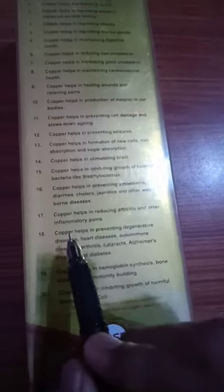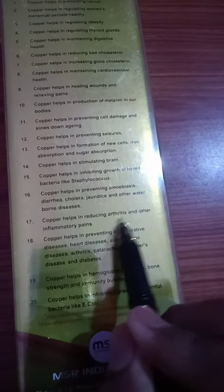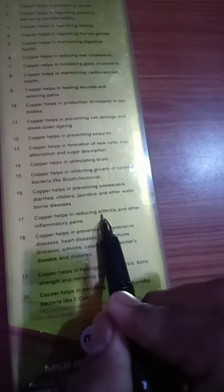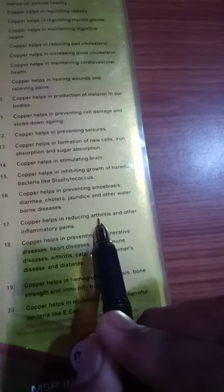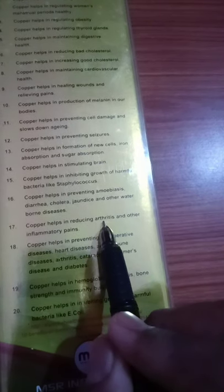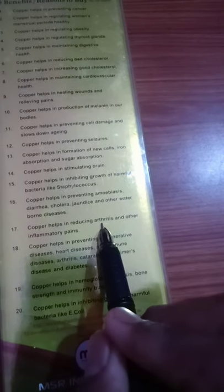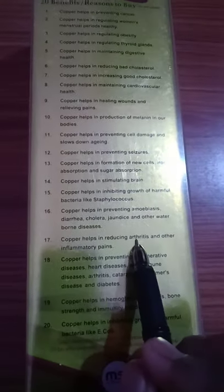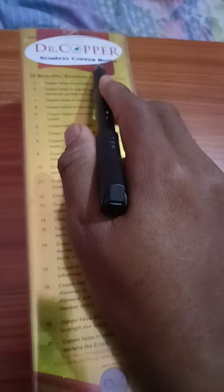Number 17: Copper helps in reducing arthritis and other inflammatory pains. Arthritis is joint inflammation causing pain and stiffness. Inflammatory pains can also be due to pelvic inflammatory disease, which is an infection of the female reproductive organs. That's why all females should use this Dr. Copper Water Bottle.